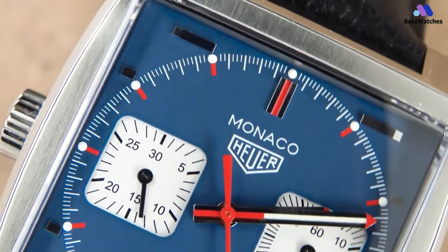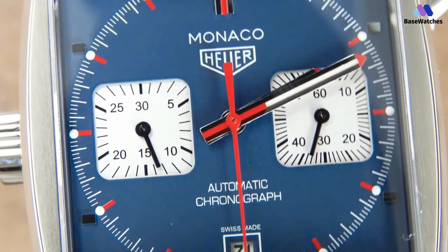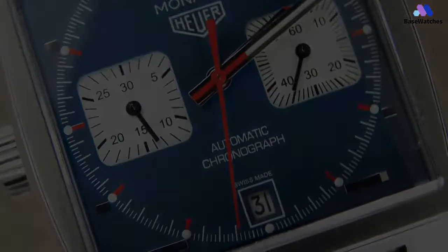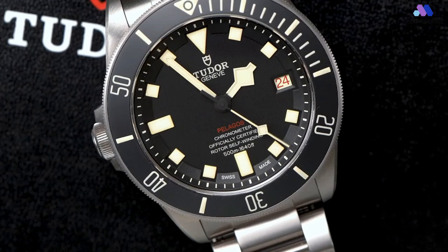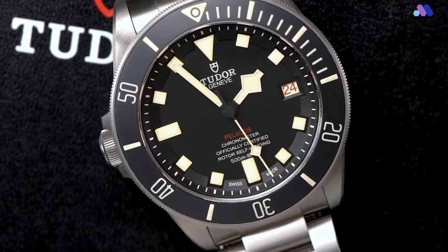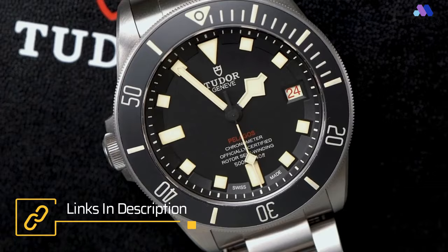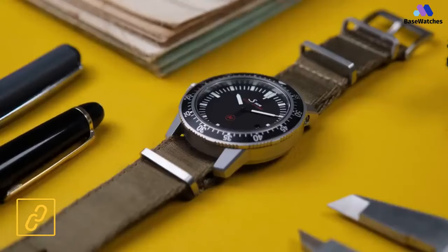Hello guys and welcome to Basewatches. There is no shortage of watches out there for the right-hand part of our wonderful watch-loving community, but sometimes for the lefties out there, the search is a bit more challenging. These timepieces are perhaps not always designed with the left-hand user in mind, but instead with the intention of extra watch protection. These pieces are few and far between, and today we look at the four best pieces in this category. So without further ado, let's get started.